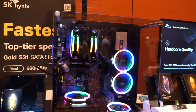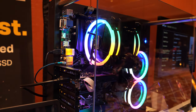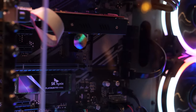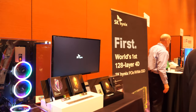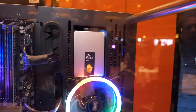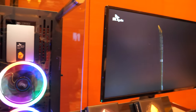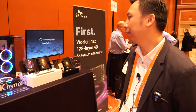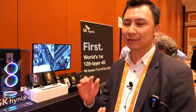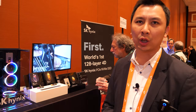This is a demo where we put our SSD into a gaming system and run a live benchmark. You can see our Platinum SSD embedded in there. Platinum is the high-end tier. We are targeting gamers and video editors — those who require high capacity and high performance.